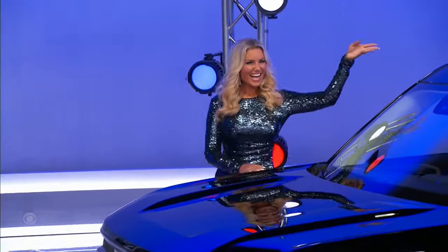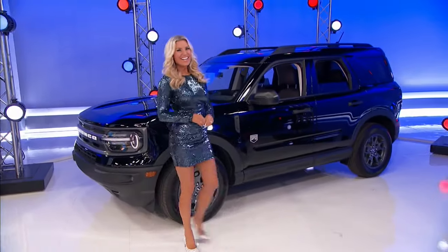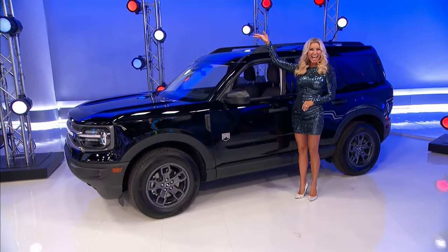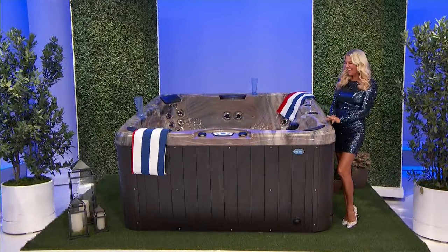It's the Ford Bronco Sport Big Bend, featuring a 1.5-liter engine, eight-speed automatic transmission, and all-wheel drive, plus paint and fabric protection. It's the Ford Bronco Sport — thank you guys!